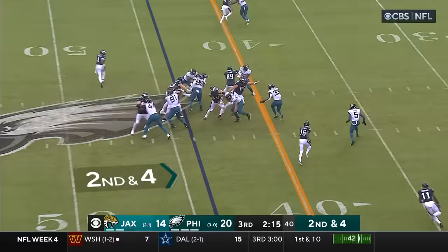Hurts's pass batted and incomplete. Lawrence and company begin just outside the 20 — football is loose again and the Eagles have recovered. Five Philadelphia takeaways and the Eagles are 4-0 for the first time since 2004!